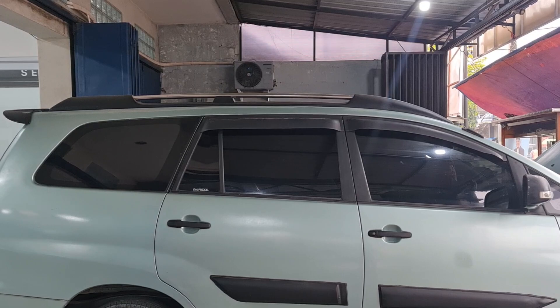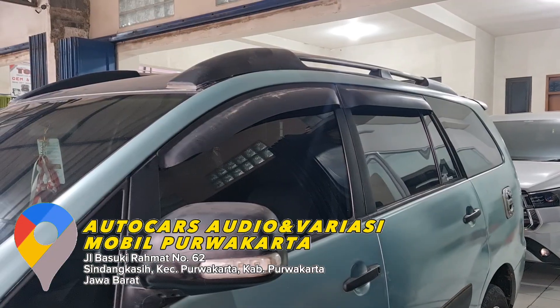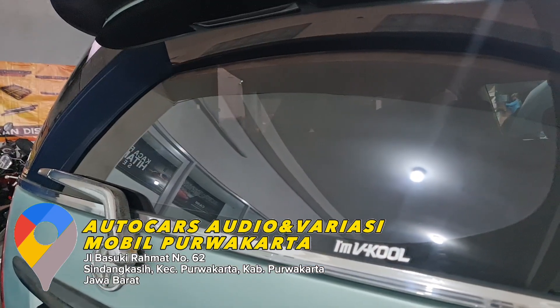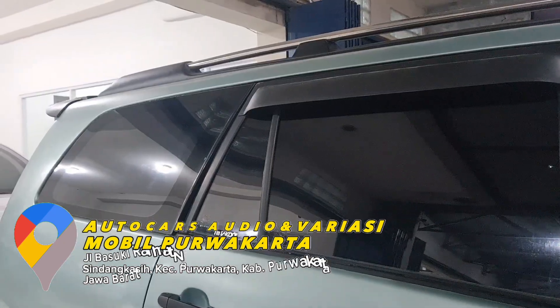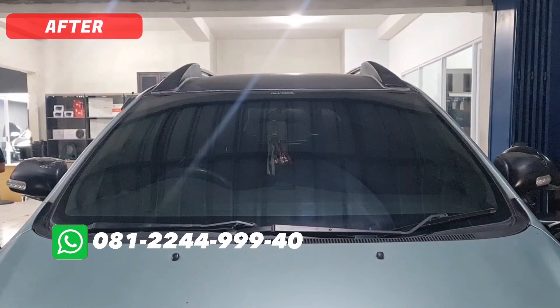Buat teman-teman yang mau pasang kaca film seperti ini, yuk langsung aja dateng ke toko kita. Dan untuk lokasinya, kalian bisa cek aja di Google Maps. Atau buat teman-teman yang belum sempat mampir dan mau tanya-tanya dulu, kalian bisa hubungin aja ke nomor kontak yang tersedia ya teman-teman.